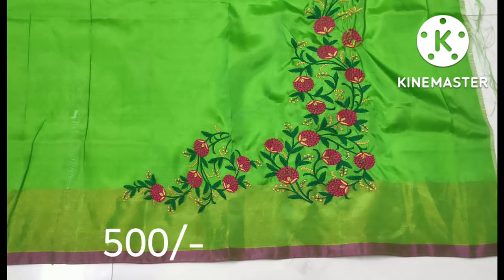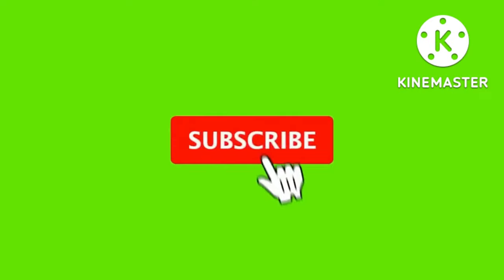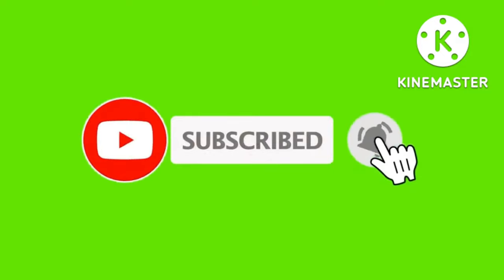Next video, the prices will be posted. If you like this video, please share with your friends and relatives and subscribe to Sujay Vlogs. Bye!